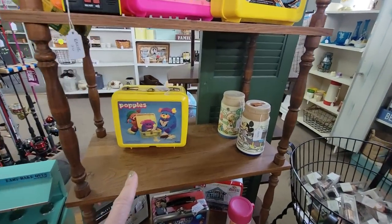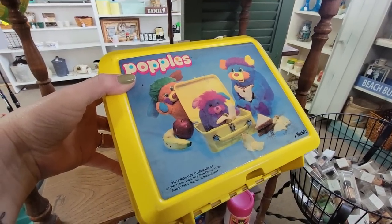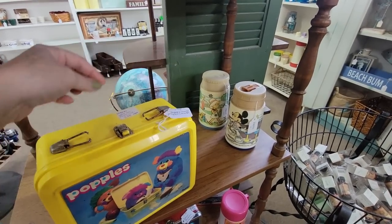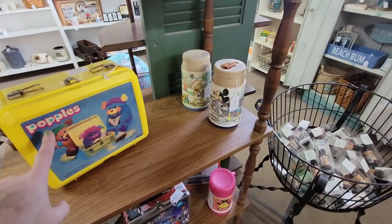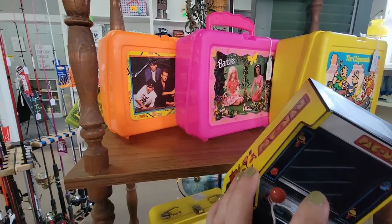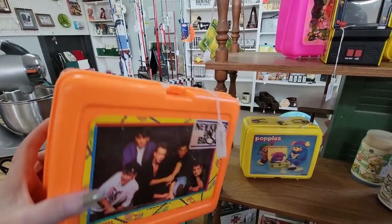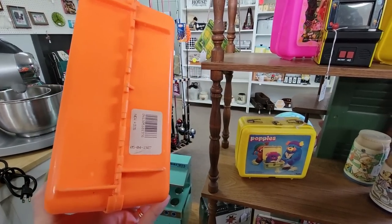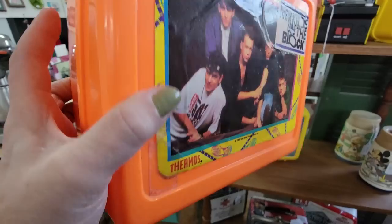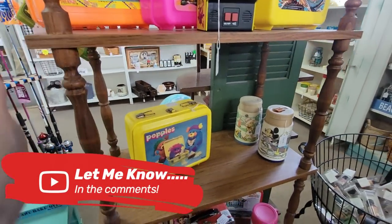Oh my gosh, Popples! Do y'all remember Popples? This is 1986, it's missing the handle, and they want $7.95 for it. That would be a great display piece. We've got New Kids on the Block for $14.95 — it says $19.90, and it has some tape on it. Let me know in the comments — should I be getting New Kids on the Block and Popples?